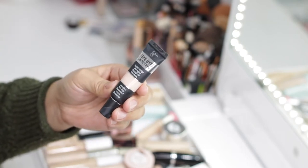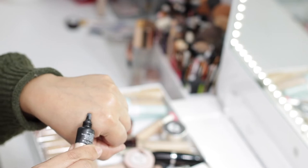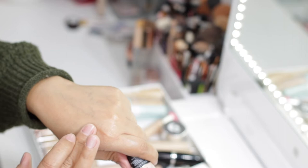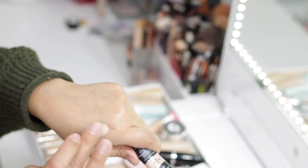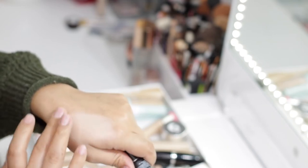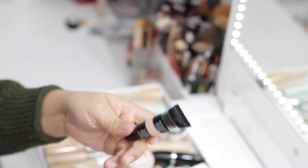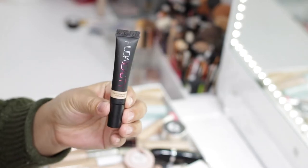Next is the IT Cosmetics Bye Bye Under Eye Full Coverage Anti-Aging Waterproof Concealer in shade 11 Light Nude. It's really good but there is a learning curve — it has a very thick consistency, so I like to apply it to the back of my hand, let it warm up, then tap it in. It's definitely full coverage and dries to a satin finish. Once it sets, it locks in place and doesn't move, so this one is definitely going to stay.